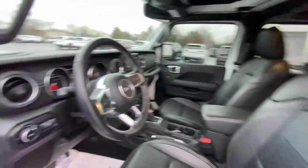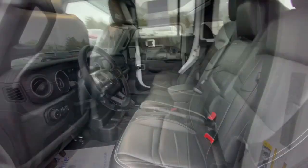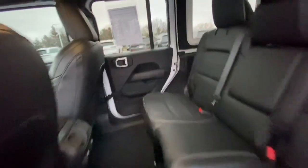The following are some of this vehicle's highlighted options: heated steering wheel, Apple CarPlay and/or Android Auto, touchscreen infotainment system, navigation system, keyless entry, and premium sound system.